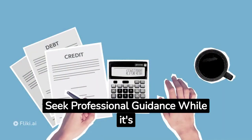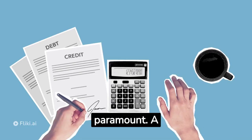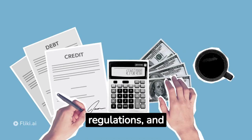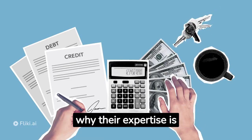Strategy seven: seek professional guidance. While it's great to educate yourself about tax efficiency, seeking professional guidance is paramount. A qualified tax advisor can help you navigate the complex world of tax codes, regulations, and loopholes. We'll discuss how to find the right tax advisor for your needs and why their expertise is invaluable.